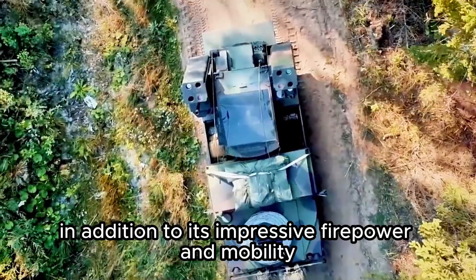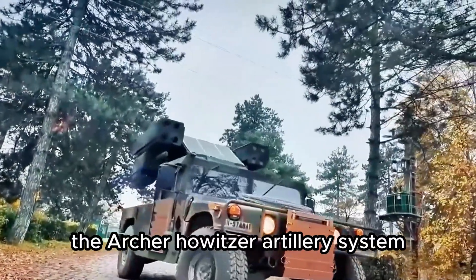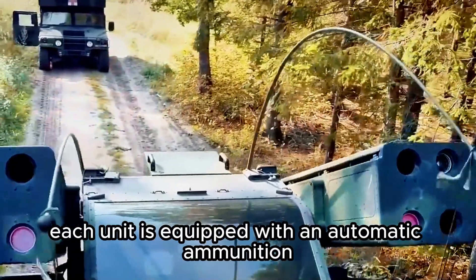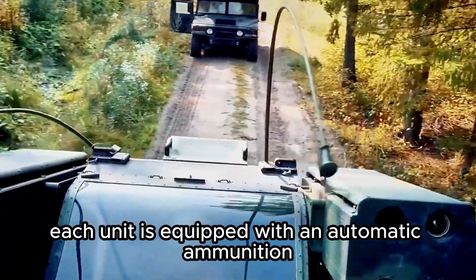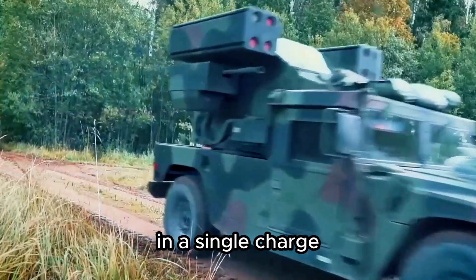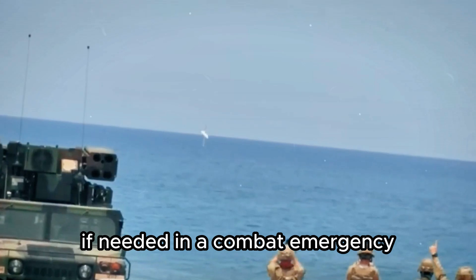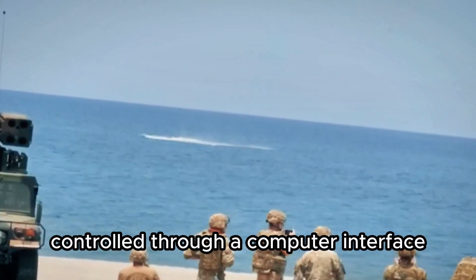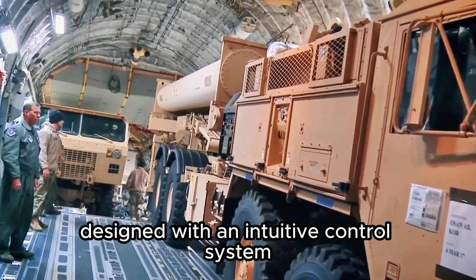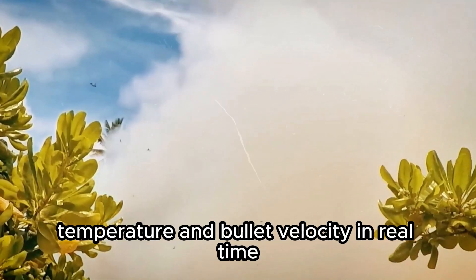In addition to its impressive firepower and mobility, the Archer howitzer also excels in logistical efficiency and combat readiness. Each unit is equipped with an automatic ammunition loading system capable of loading up to 21 projectiles in a single charge, all of which can be fired in less than three minutes if needed in a combat emergency. The entire process is controlled through a computer interface with an intuitive control system, allowing the crew to monitor barrel condition, temperature, and bullet velocity in real time.